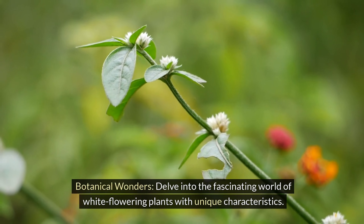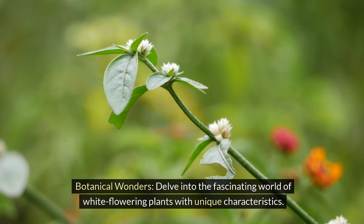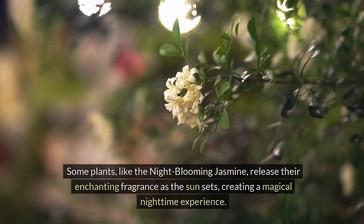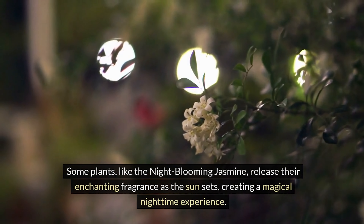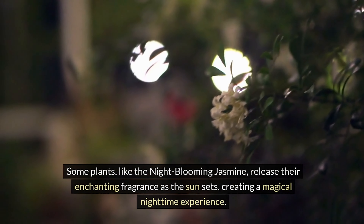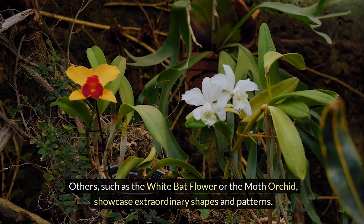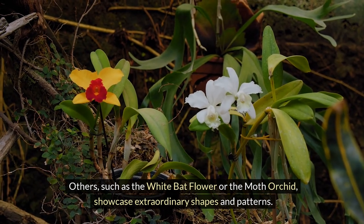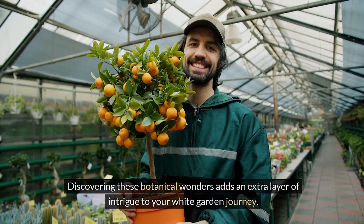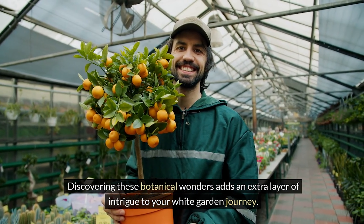Botanical wonders. Delve into the fascinating world of white flowering plants with unique characteristics. Some plants, like the night-blooming jasmine, release their enchanting fragrance as the sun sets, creating a magical nighttime experience. Others, such as the white bat flower or the moth orchid, showcase extraordinary shapes and patterns. Discovering these botanical wonders adds an extra layer of intrigue to your white garden journey.